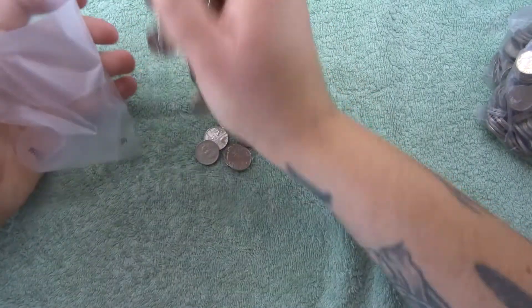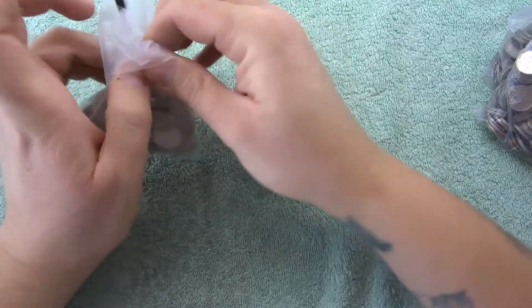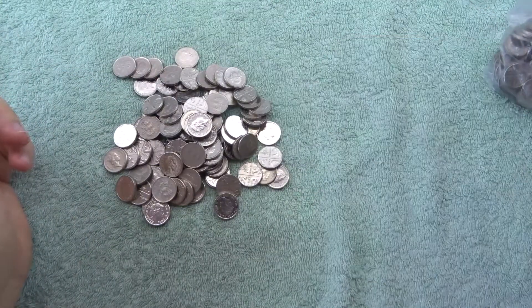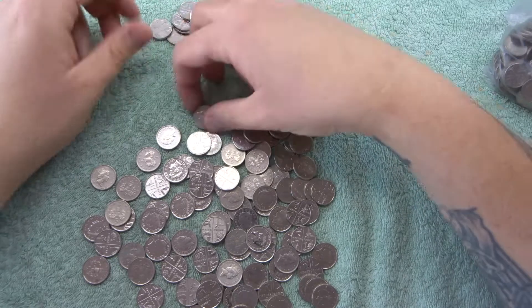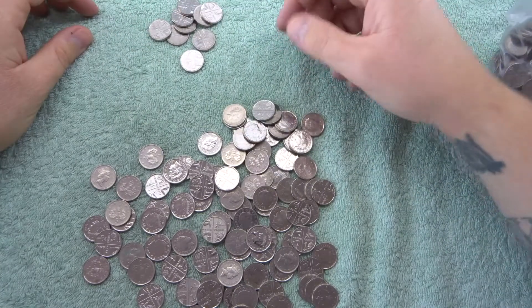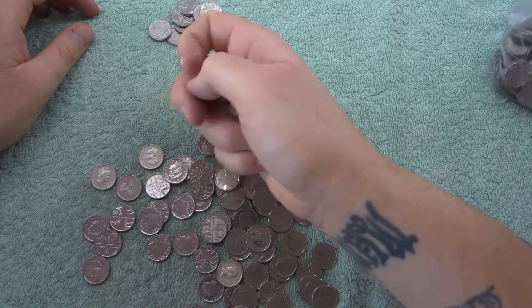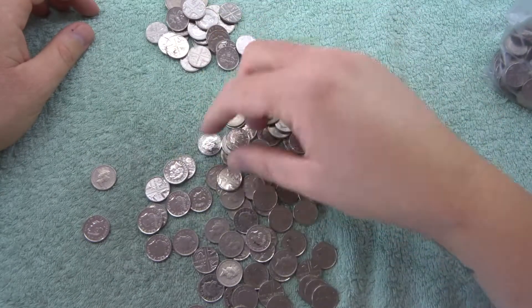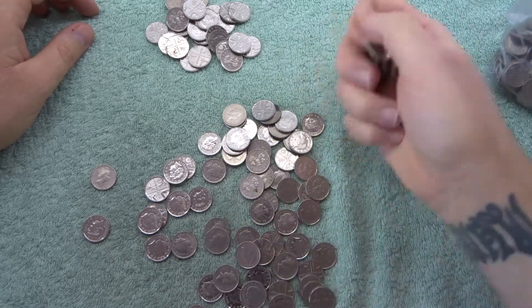Nothing in that bag either, so let's go on to bag number three. I think what I'm going to do is pick out as many as I can of the ones that are obviously not going to be what we want, and then we will check the others.